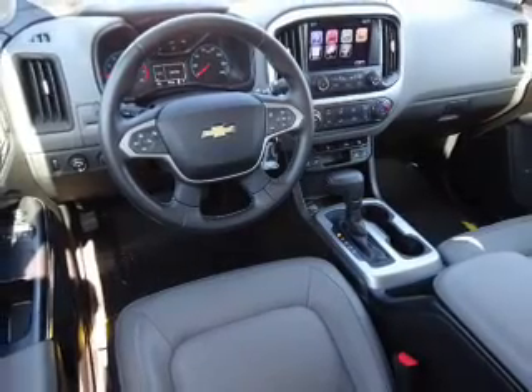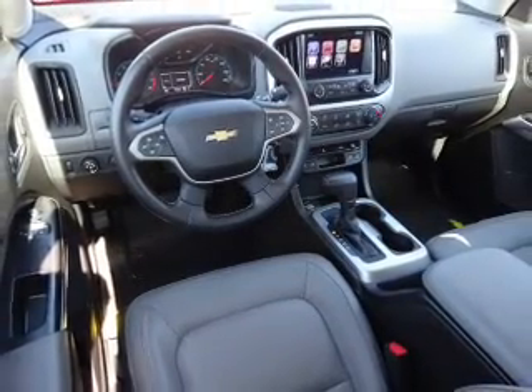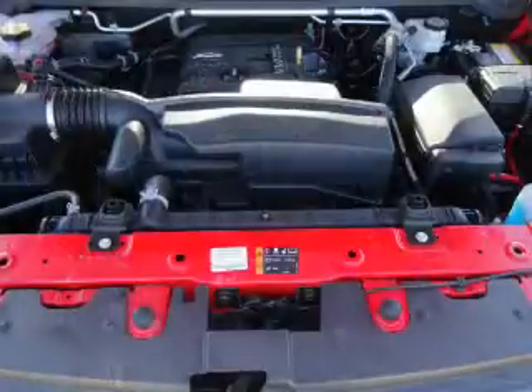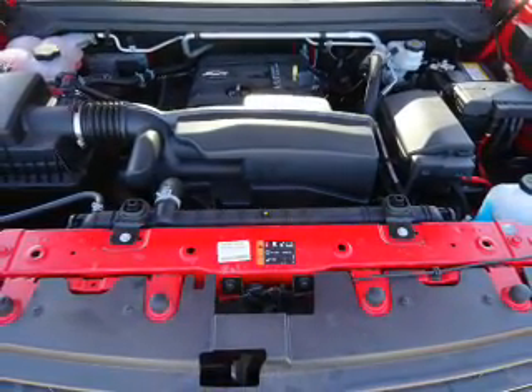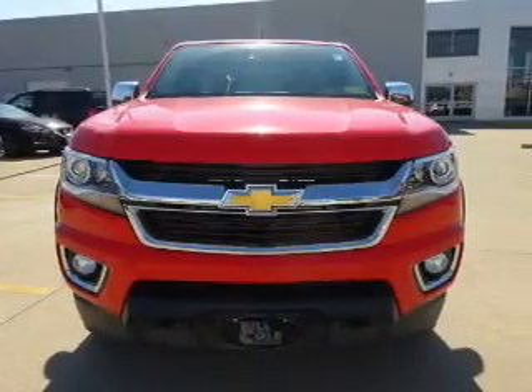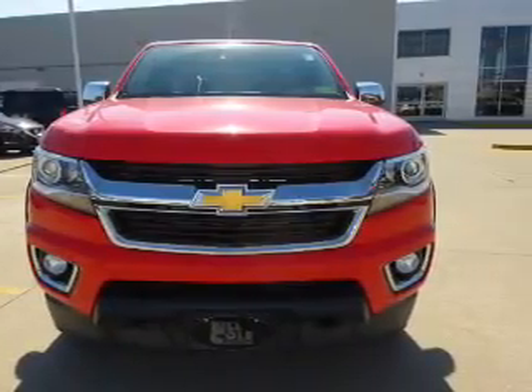Inside you'll find leather seats, heated seats, Bluetooth connectivity, Sirius XM satellite radio, an auxiliary input, steering wheel controls, a backup camera, curtain head airbags, front airbags, and side airbags.